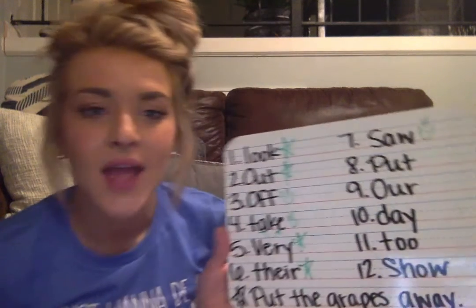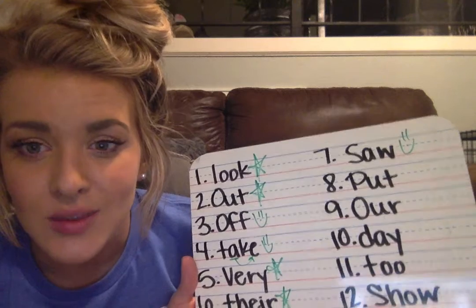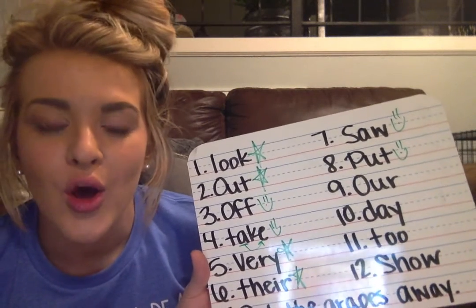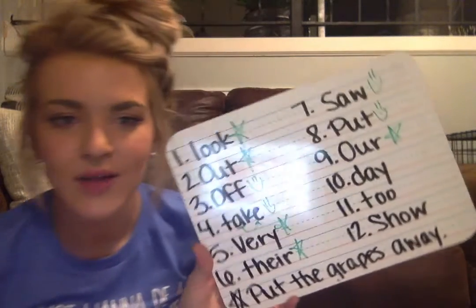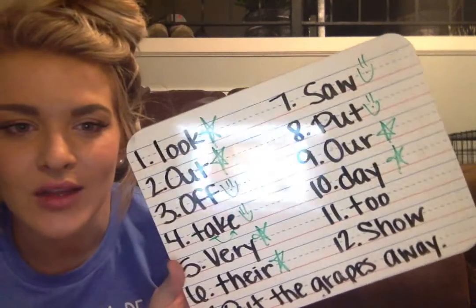Our seventh sight word is saw — S-A-W. Give yourself a star or a smiley face, kindergarten. Our eighth sight word is put — P-U-T. Please give yourself a star or a smiley face if you got that correct. Our ninth sight word is our — O-U-R. Give yourself a star or a smiley face if you got that correct. Kindergarten, our tenth sight word is day — D-A-Y. Give yourself a star or a smiley face if you got that correct.